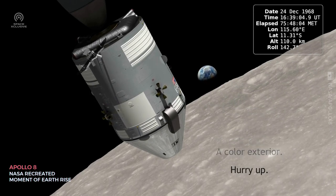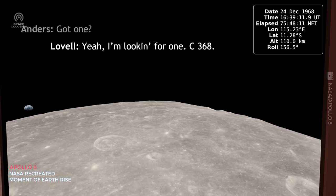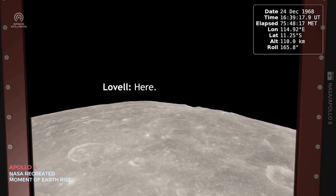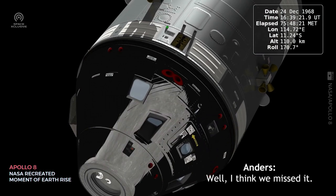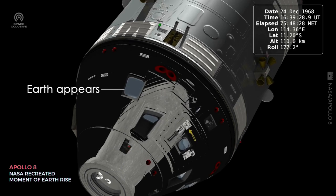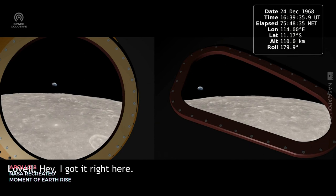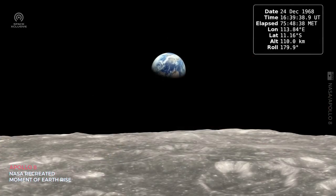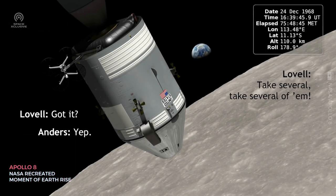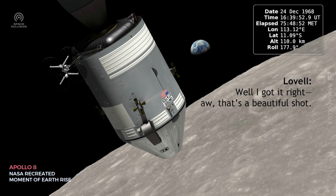Here we go. Got one? Yeah, I'm looking for one. C-368. Here you go. Quick. All right. I got it right here. Let me get out this way — a lot clearer. Bill, I got it straight, but it's very clear right here. Got it? Yep. Let me just get the right setting. Calm down. Oh, I got it. Oh, that's a beautiful shot.